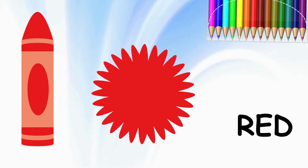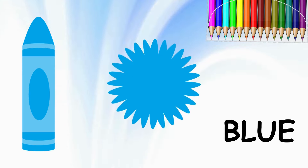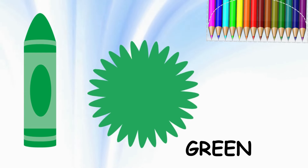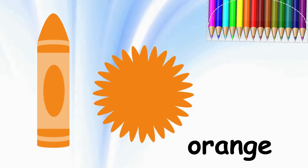Red. Red. Blue. Blue. Yellow. Yellow. Green. Green.